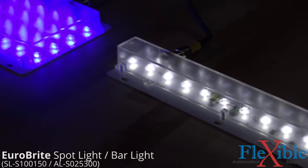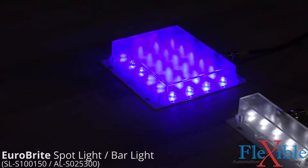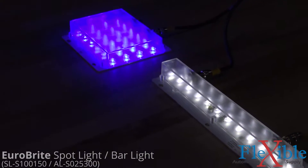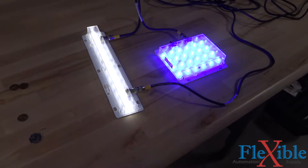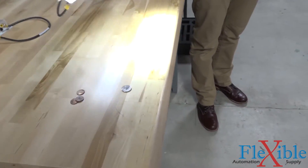These two lights are from the Eurobrite series — a spotlight and a bar light. The Eurobrite lights are IP67 compliant and able to be daisy chained up to four units. They are cost effective, available in different wavelengths, and have a large operating distance.